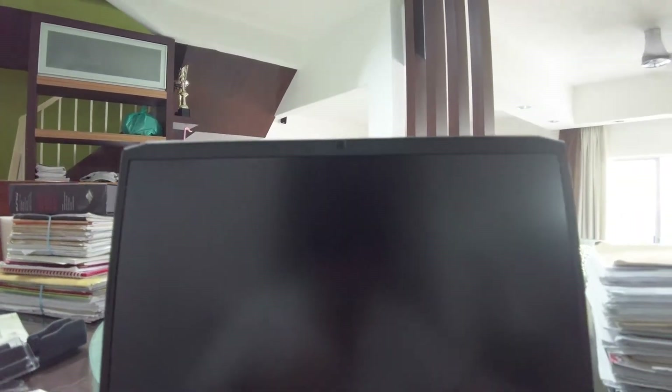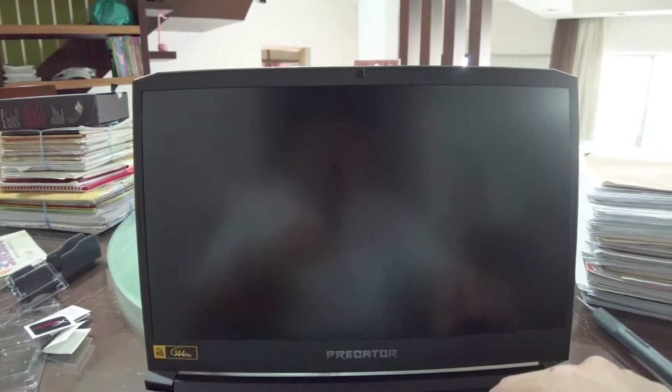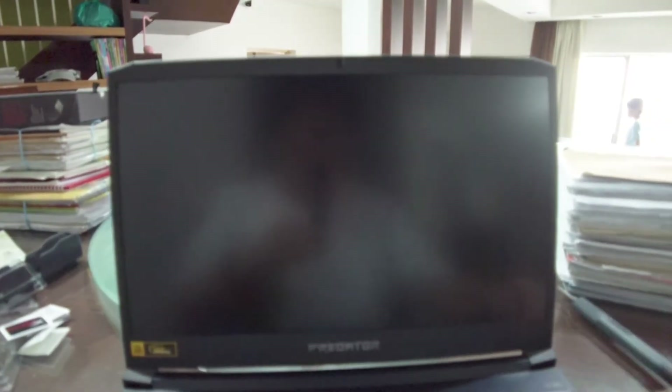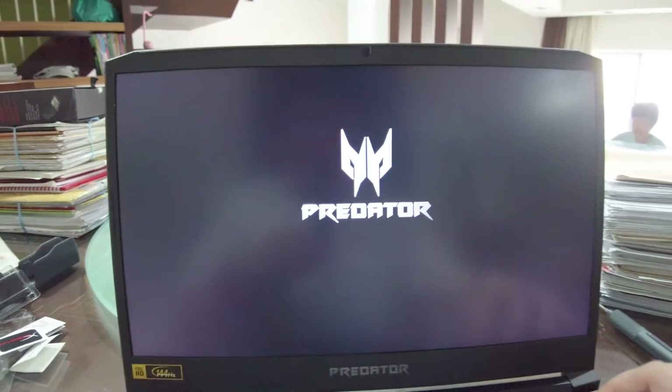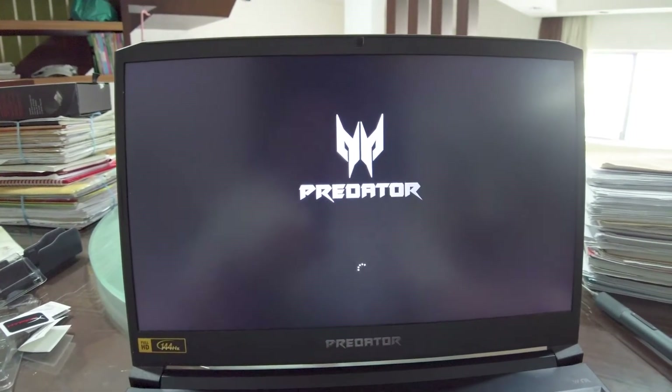Bring the camera over. Moment of truth — let's turn this on and hit the BIOS. Oh dear, it's not turning on, that's not good. Oh, it did! It came up, it came up! I missed the BIOS screen.